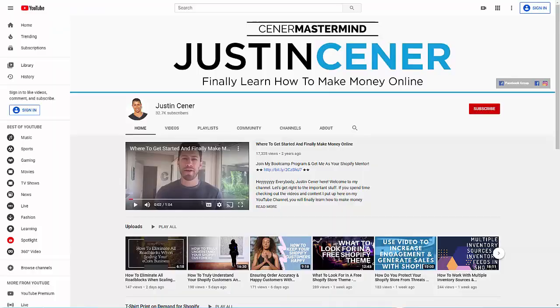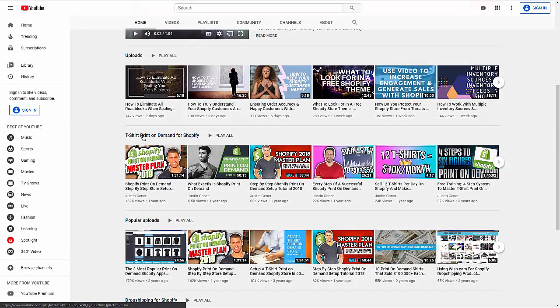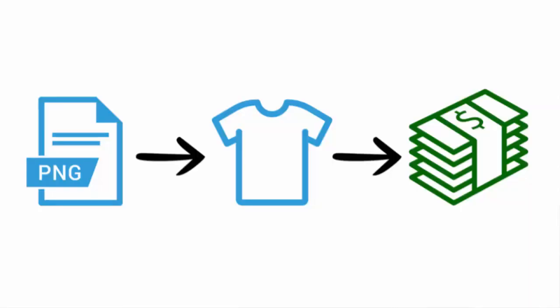If you don't know what Shopify print-on-demand is, check out my YouTube channel — I've got tons of free training there to help you start your store. The best part about print-on-demand is that you're never touching the product, never ordering it up front, and there's never any inventory risk. Your products are only produced when demanded — once you get paid, your Shopify print-on-demand partner does all the hard work automatically.